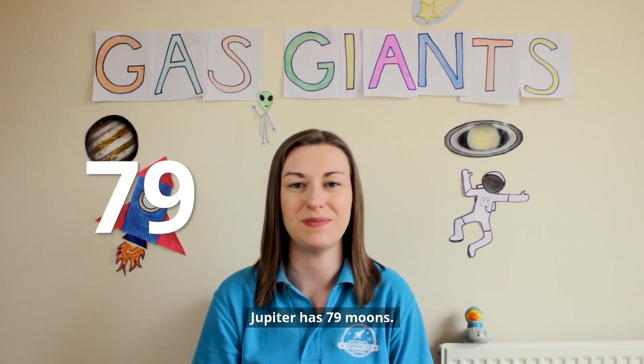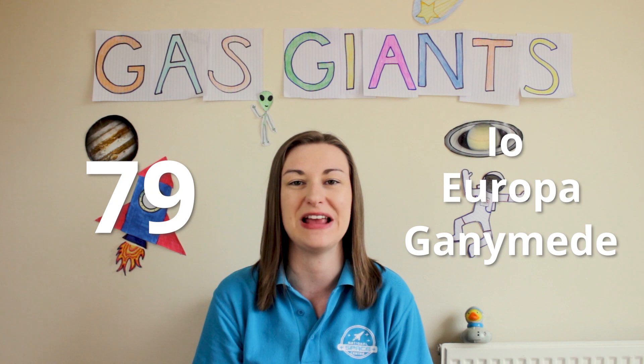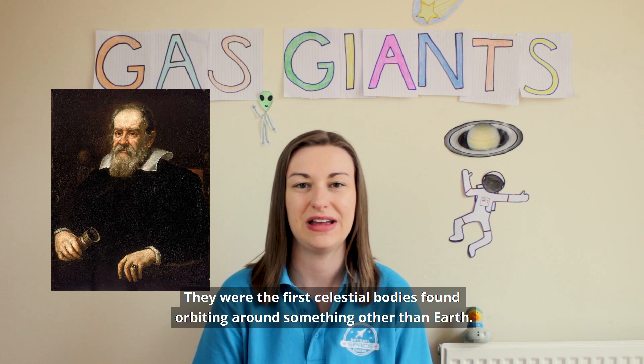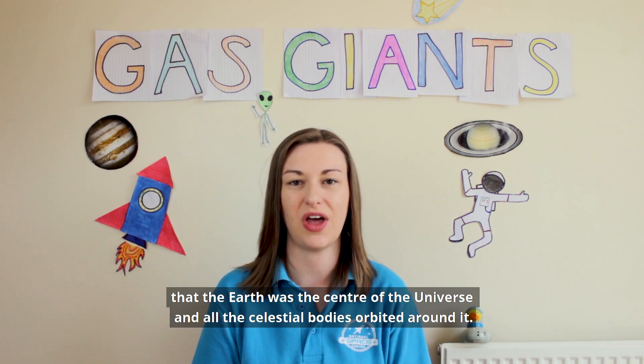Jupiter has 79 moons, four of which are its most famous — the Galilean moons: Io, Europa, Ganymede, and Callisto. They were first discovered in 1610 by Galileo with his telescope, and they were the first celestial bodies found orbiting around something other than Earth. This went against the geocentric view held at the time, that the Earth was the centre of the universe and all celestial bodies orbited around it.